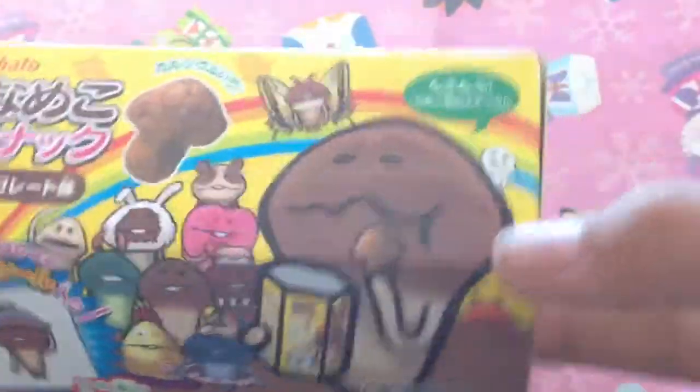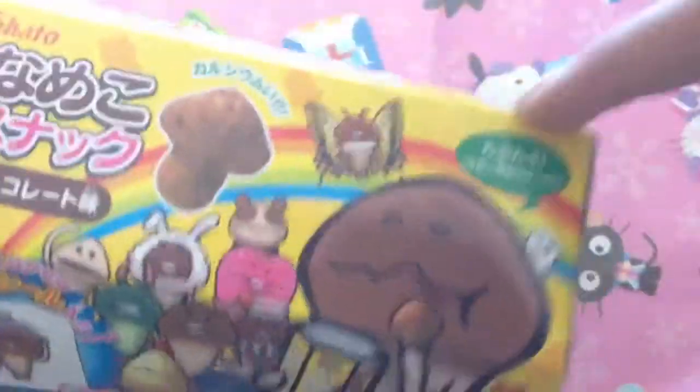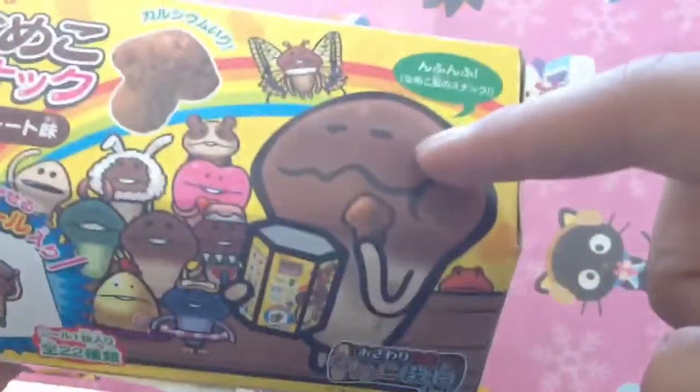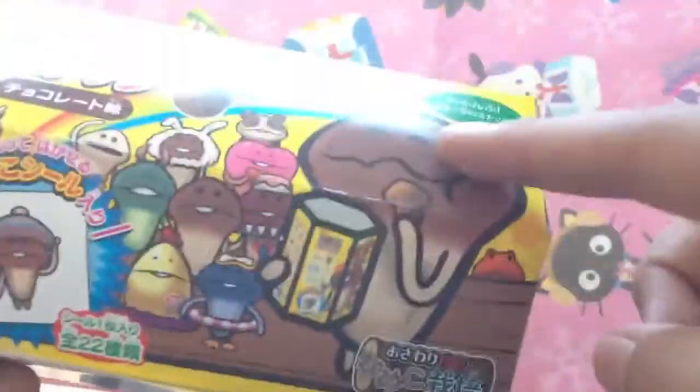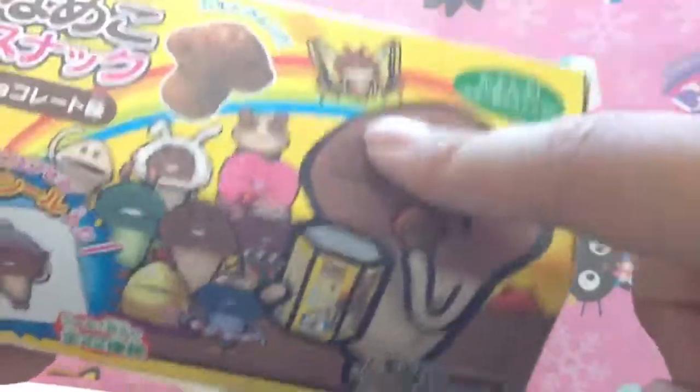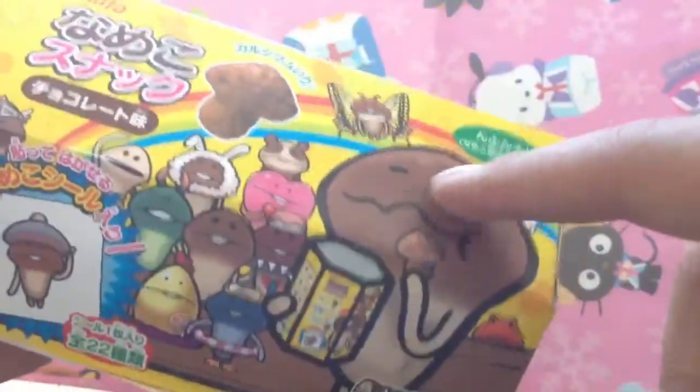He has a lot of squishies made out of himself. If you guys don't know this character, he's like a little mushroom. He has a big happy family and a lot of squishies are based on this — they're rare. They also have a Hello Kitty in the Nameko costume and also in a bunny costume. They have a lot about this character. This character is very, very famous in Japan.